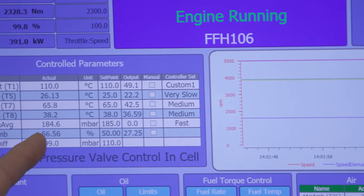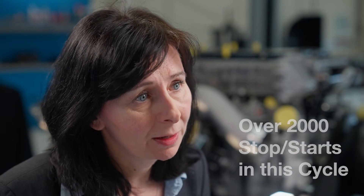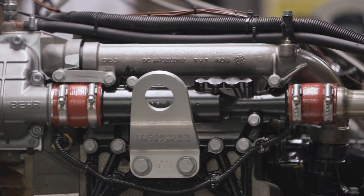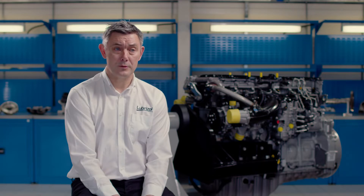The test duration is much longer. It runs for 600 hours with multiple stop-starts, and that puts a huge load — very high torque — on the boundary conditions of certain components within the engine.